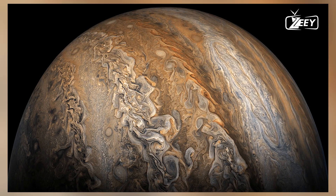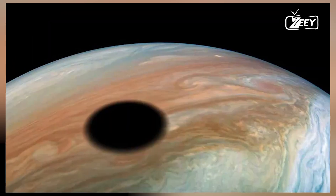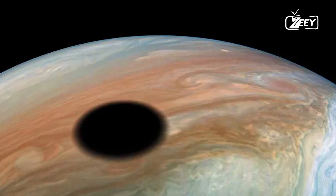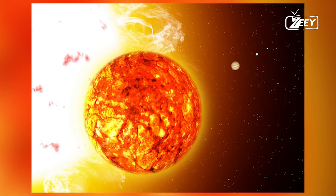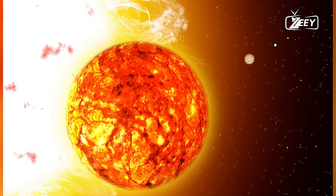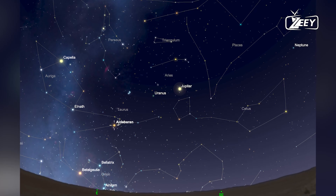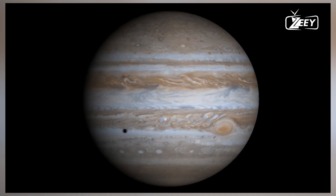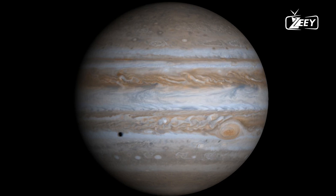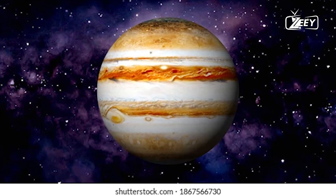Jupiter's ocean of liquid hydrogen becomes even stranger at greater depths. Here, the liquid hydrogen behaves like a metal due to extreme pressure, which compresses the hydrogen atoms so tightly that their electrons are freed. These free electrons can move through the liquid, generating electrical currents that, along with the planet's rapid rotation, likely contribute to Jupiter's strong magnetic field.